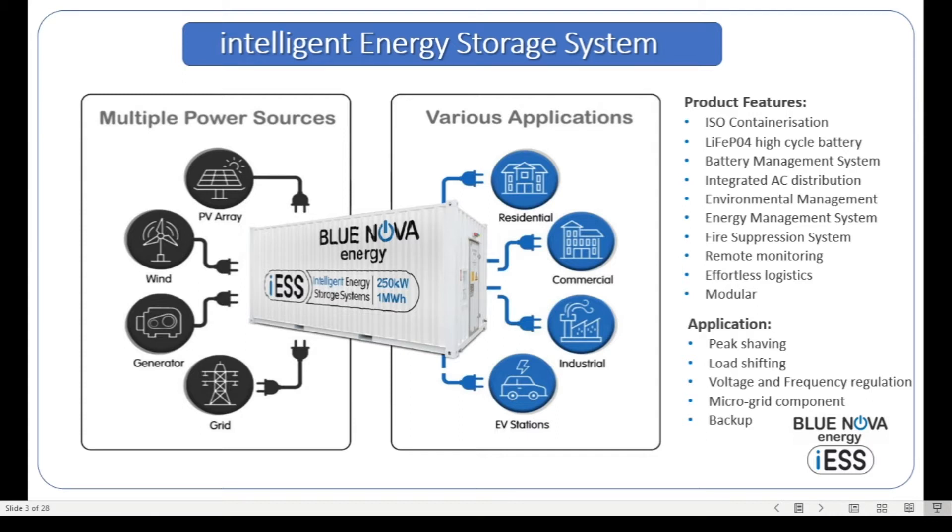Some specific features of the ICE system: it comes in an isometric 6-meter or 12-meter container. It utilizes lithium ferrophosphate high-cycle batteries, which gives us fantastic efficiencies, life cycles, and low cost. It includes a battery management system, an integrated AC distribution board, environmental management systems to control temperatures, and an energy management system that allows the system to optimize between solar, diesel, and grid.